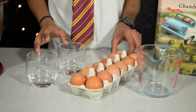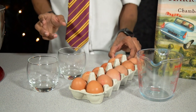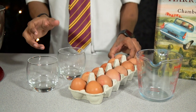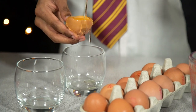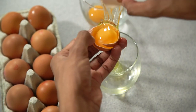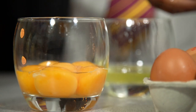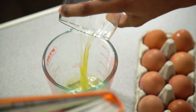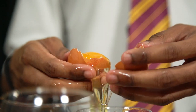The best way to do this is to get three separate cups. Crack the eggs one at a time, separating the egg whites and yolks into two of the cups. Once you're happy the egg whites are nice and pure, pour them into your main jug. Move the yolk back and forth between the shells to remove the whites, then pop the yolk to one side. Continue repeating this process for the rest of your eggs.